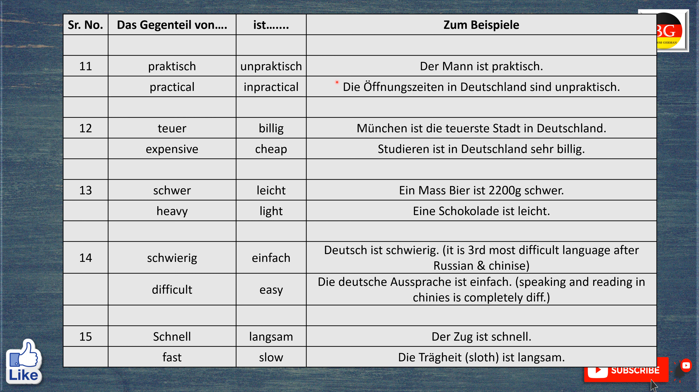Das Gegenteil von praktisch ist unpraktisch. Zum Beispiel, der Mann ist praktisch. The man is practical. Die Öffnungszeiten in Deutschland sind unpraktisch. The opening times of supermarkets or any shops in Germany are very unpractical.